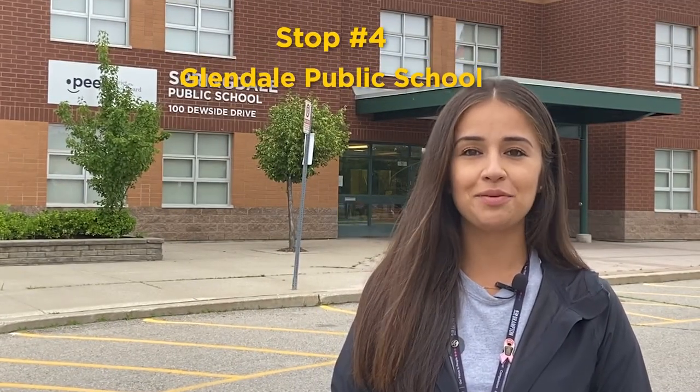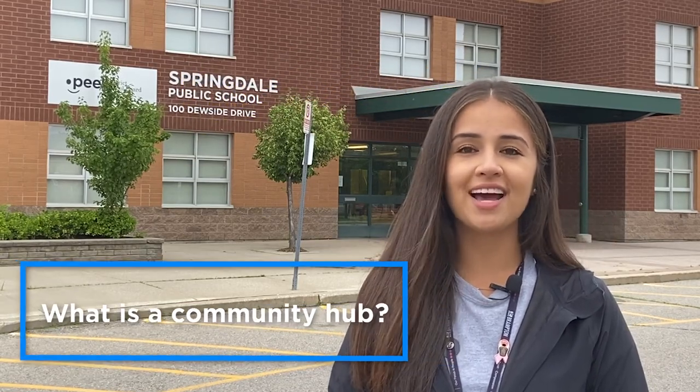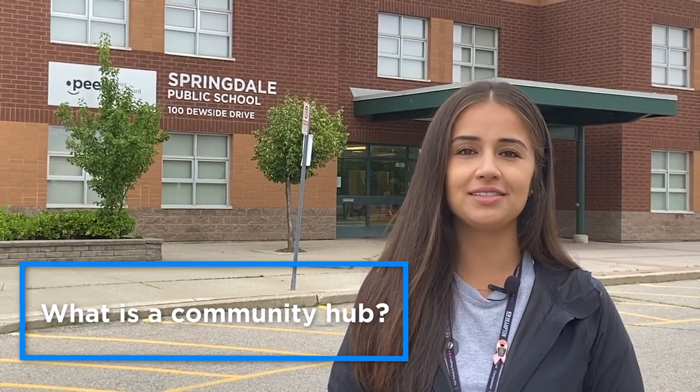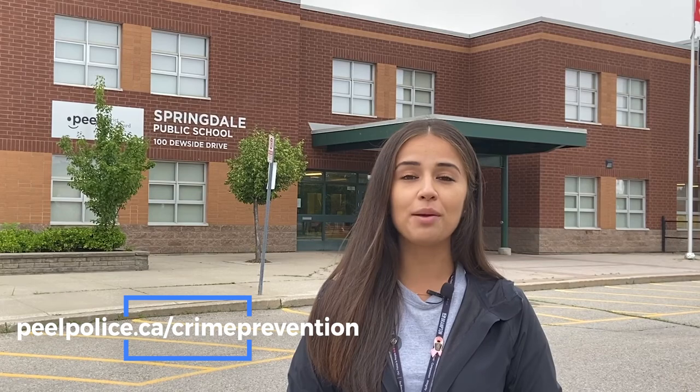Schools are often viewed as community hubs, a safe space that brings people together where residents can access a range of services, programs, and activities. Feeling safe in our neighborhoods is important to everyone, and I'm thankful our program has a partner like Peel Regional Police, who work to help make our communities a safer place. Their True Crime Prevention Team is armed with numerous tips to help keep you and your loved ones safe. They can present to schools, businesses, places of worship, or community events to help educate you and other community members. Visit peelpolice.ca/crimeprevention to learn more.